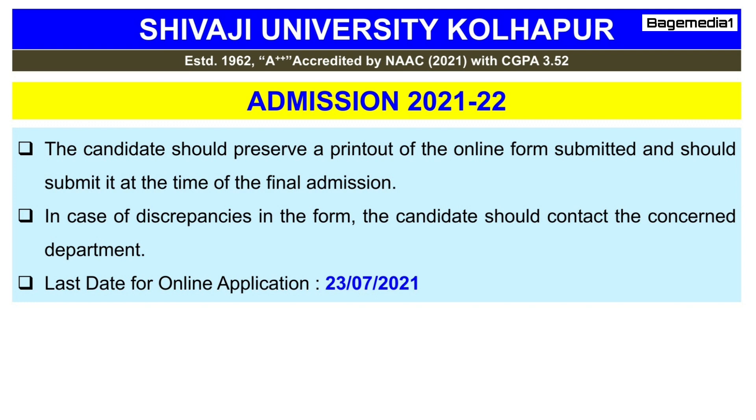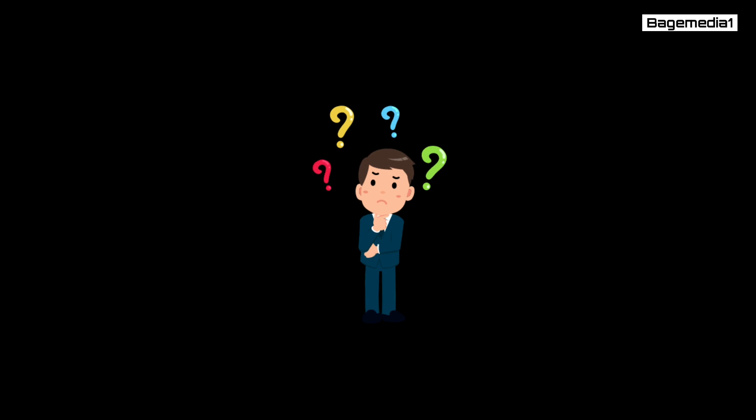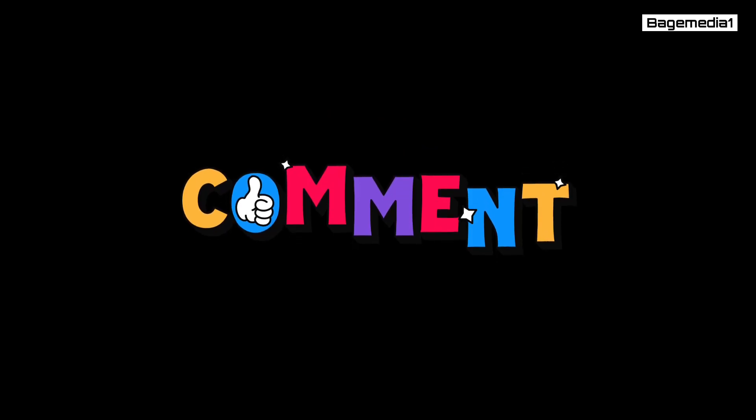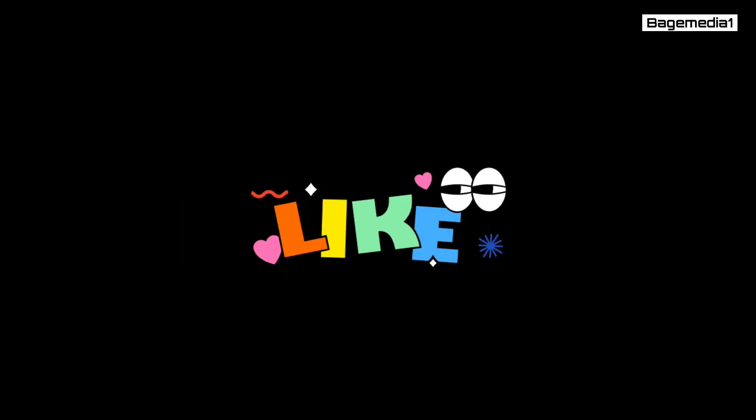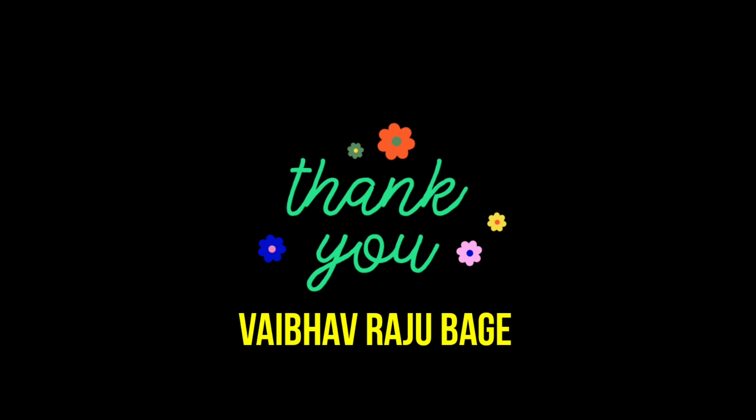The last date for online application is 23 July 2021. So without wasting too much time, complete the application process first. If you have any questions related to the admission process, you can ask in the comment box. If you like this video, make sure to subscribe for more, and don't forget to share this video. Thank you very much for watching this video till the end.